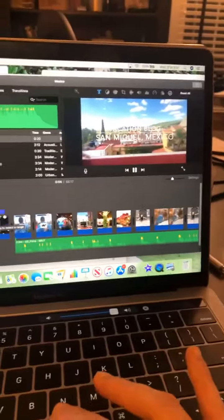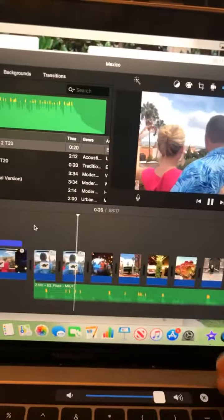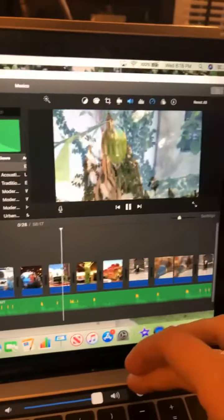I think in this beginning part I'm going to have a little bit of voiceover because I figured out how to do that recently. Okay, here we go.